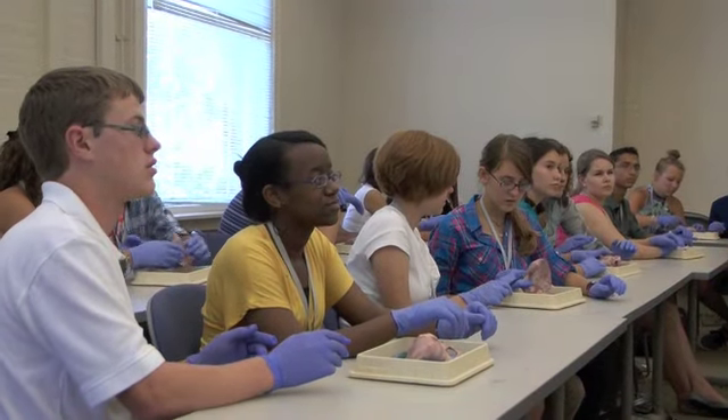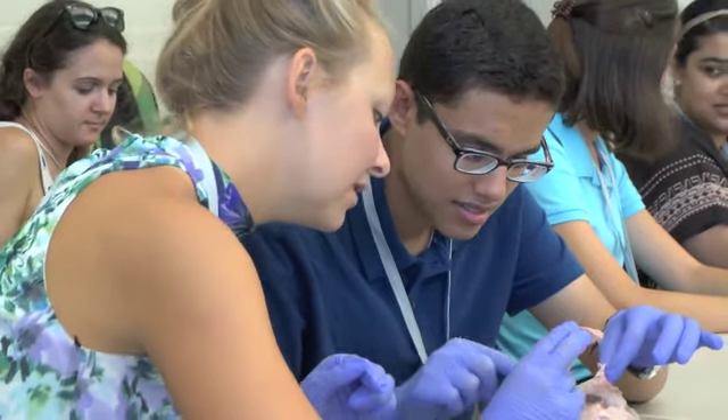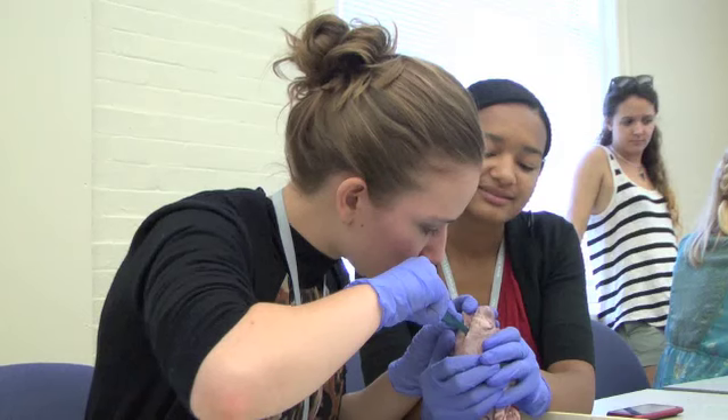Today I was talking about the surgical rounds that we did. We actually got to dissect a heart. First we removed the fat from the heart and then cut it straight down the middle.